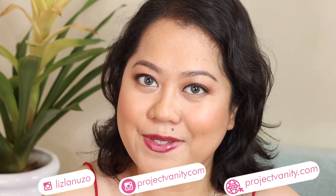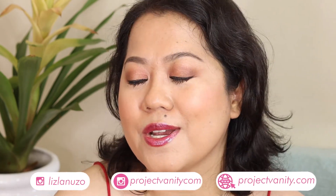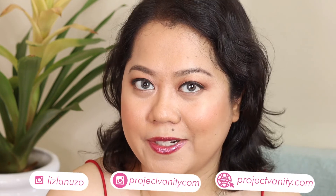That's my review of the Dior Stellar Shine Lipsticks. If you enjoyed my review, please do subscribe to my channel — just hit the subscribe button right there. Please follow me on Instagram, I am Liz Anuso, and also Project Bounty. And of course, read ProjectBounty.com for your daily dose of beauty. I'll see you around. Bye!